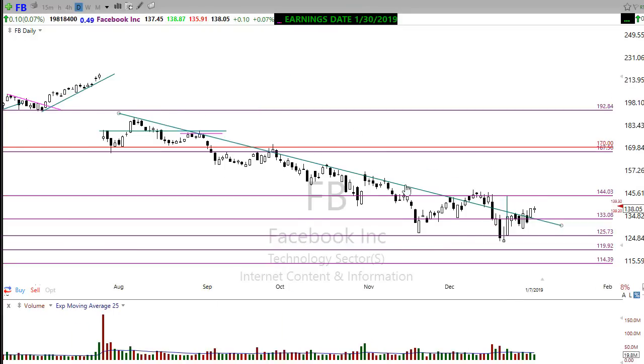One of the bigger names showing a bottoming pattern is Facebook, trying to break this long-term downtrend and hold up in a bullish way. We have a nice little inverted head-and-shoulders pattern that could be forming in here. We need a little bit of rest and consolidation to prove we can hold support, and then Facebook looks like it could be set to move higher. Lots of charts starting to show that calming, bottoming pattern coming into play.